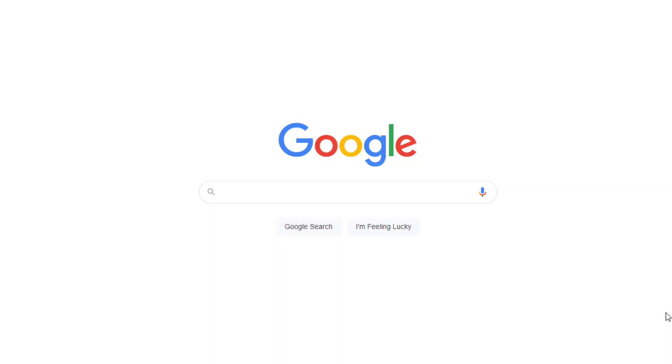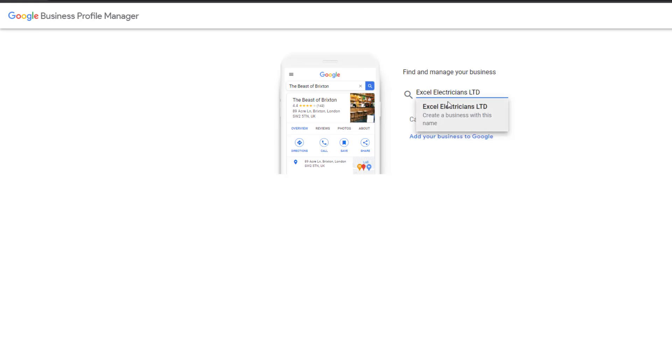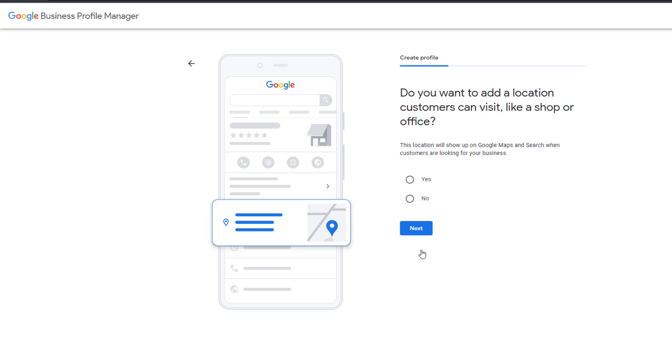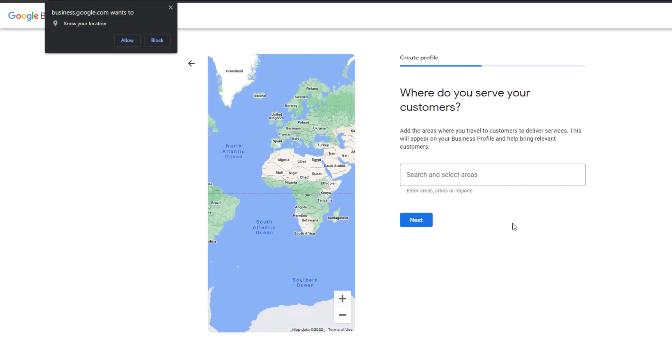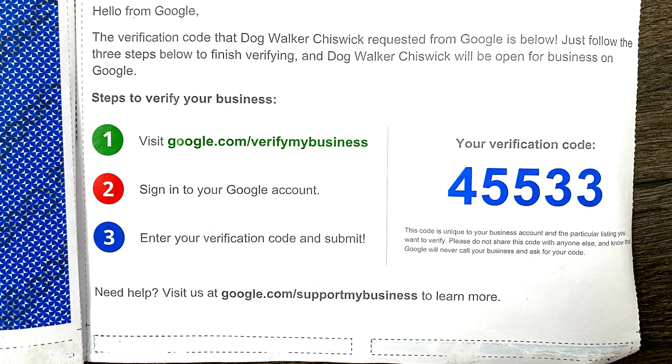Just like in the physical location example, sign in to the Google account you use to manage your first business profile, which should bring up your original listing. Click on the three dots to start creating your second listing. As you are creating a profile for a service area business, you won't see your original business listing appearing in the drop-down option. Just add your business name and the category, then click next. When asked if you want to add a location customers can visit, like a store or office, tick the 'No' option. On the next screen, add the areas where your staff will be operating, making sure they don't overlap with your other listing. Complete the process by including a unique phone number and a dedicated link to a page on your website. Once you're done, you should receive a verification code at the address where your second location is based, so you can verify it and start optimizing it to climb up the rankings on Google Maps.